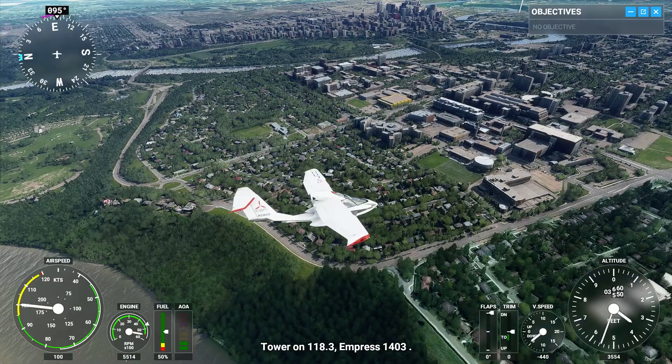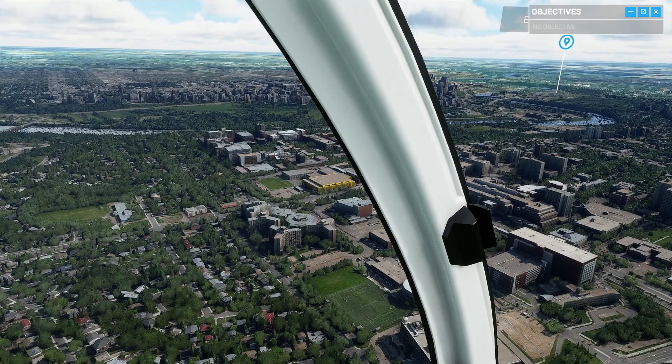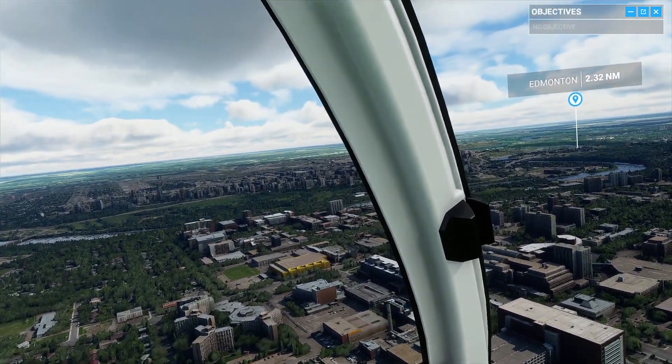Tower on 118.3, Empress 140, tree. Tower on 118.3, Empress 140, tree.